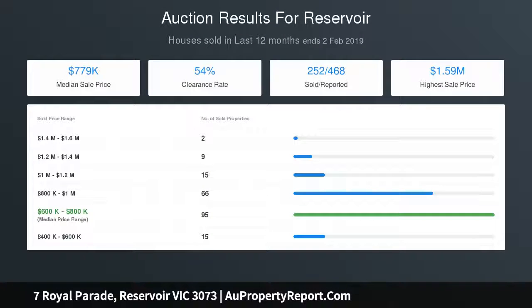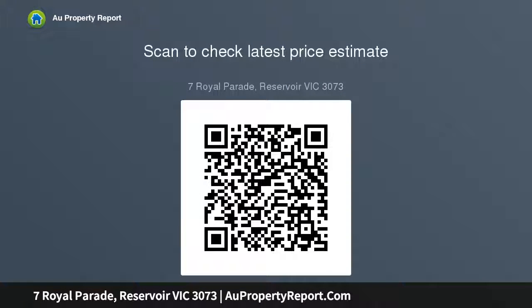In a rapidly appreciating area, this prime value home features period detail, heating and air conditioning. Presented by Nelson Alexander Pty Ltd.